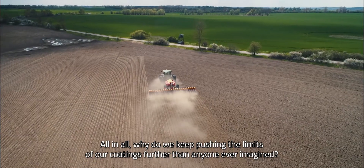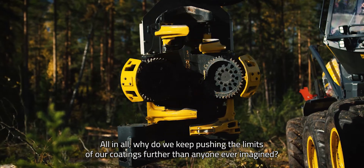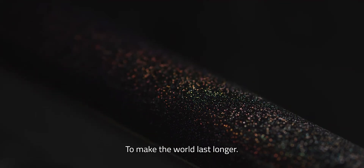All in all, why do we keep pushing the limits of our coatings further than anyone ever imagined? To make sure we make the world last longer.